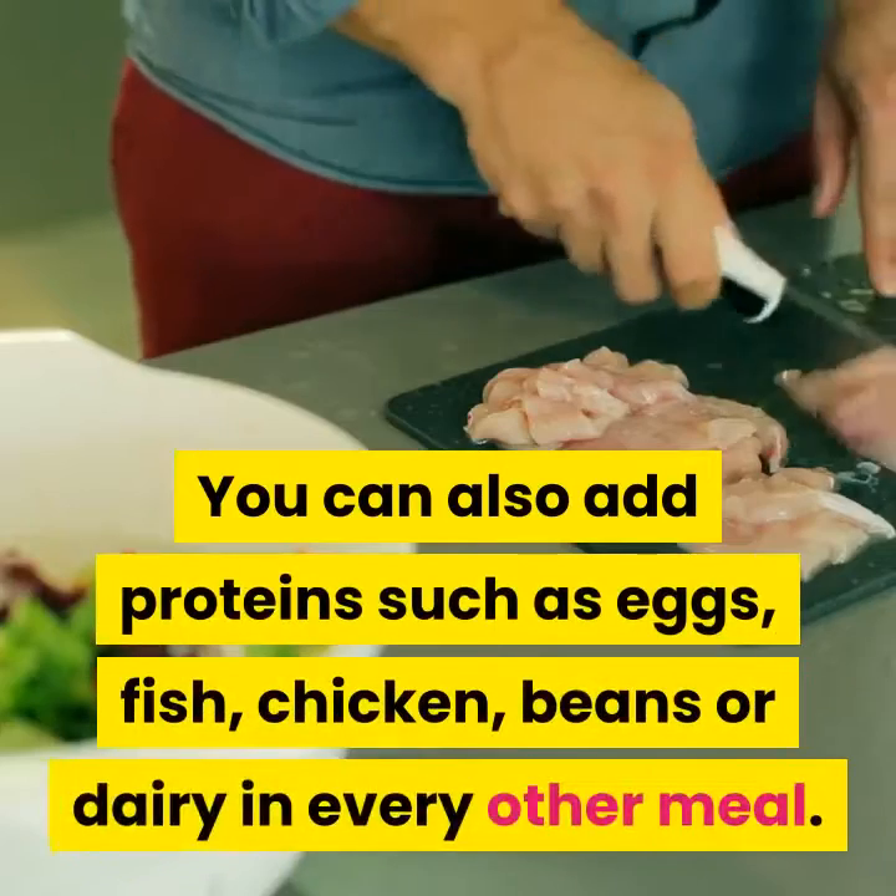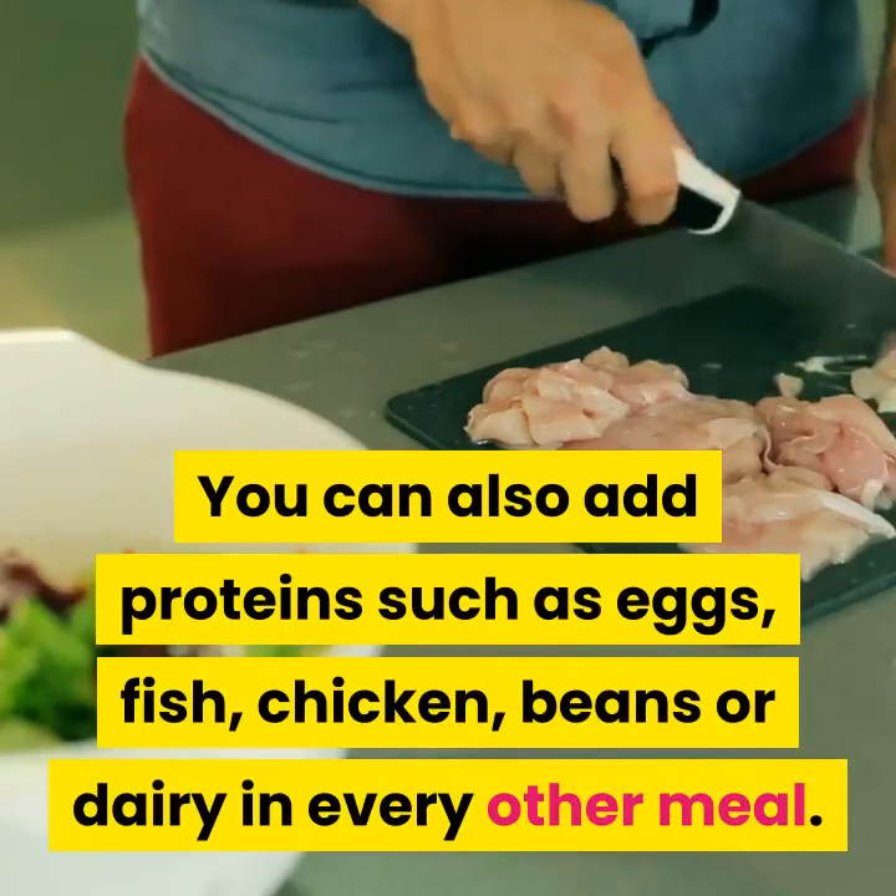You can also add proteins such as eggs, fish, chicken, beans, or dairy in every other meal.